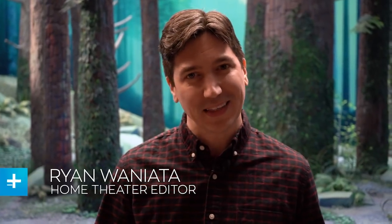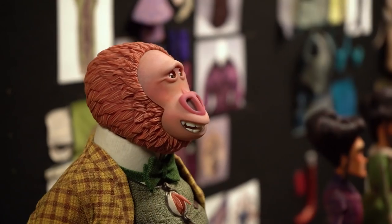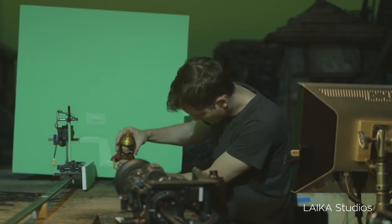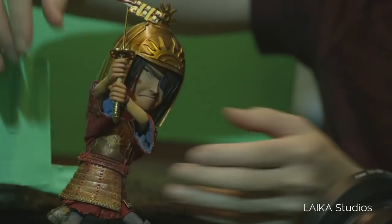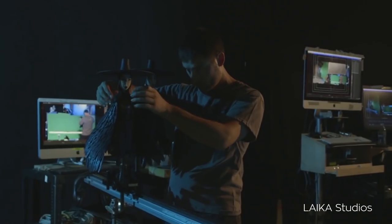We're here at Laika Studios going behind the scenes for its new animated movie, Missing Link, to show you how this innovative company uses a mix of old-world techniques like stop-motion animation, CG effects, and 21st century 3D processing to create true movie magic. To create films that look and feel strikingly different than anything you'll see elsewhere in Hollywood, Laika employs the painstaking process of stop-motion animation, but with a very modern twist.